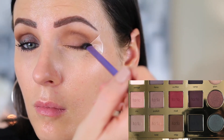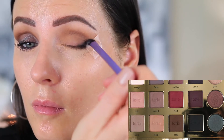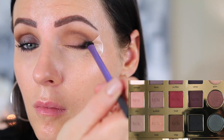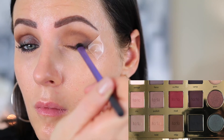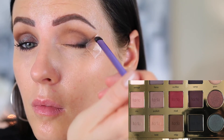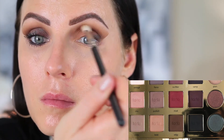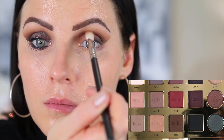Then I'm taking the Real Techniques shading brush and putting the shade Punk right on the outer edge just to give it a smoky effect and darken the outside of the eye. It gives it an overall smoky look, which I love when you want something dramatic. I just keep packing it down so it gets darker, and then any time I place darker shades I always go back in with the same brush I used before and blend it all together.